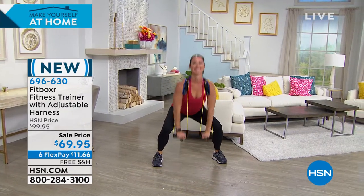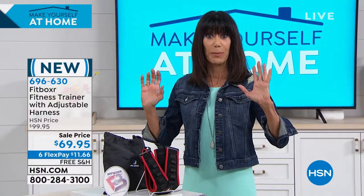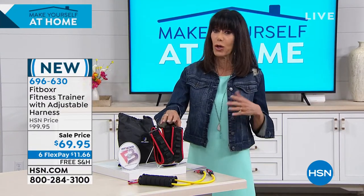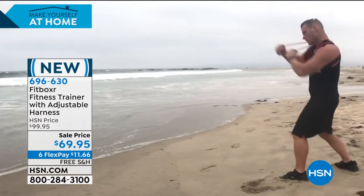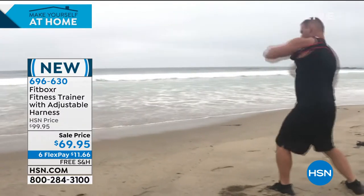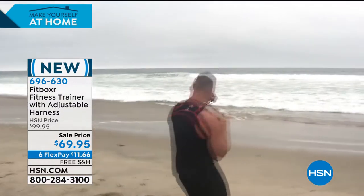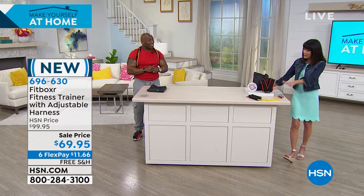You can wear the harness on its own just to improve your posture, or add the resistance bands and go into a full workout. It's great for people who lift and carry large packages, and also for a corporate setting where you're sitting at a desk hunched over a computer. Because of the Fitboxer's portability, you can take it to work and use it on a break, get a workout outside. It's a posture and fitness system all in one.